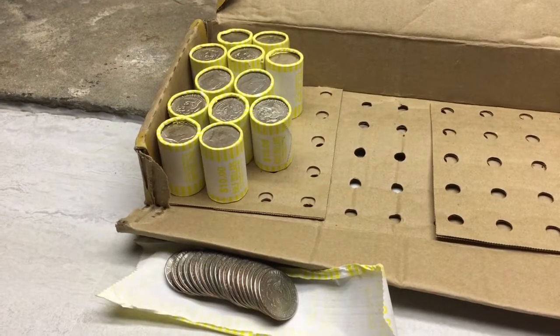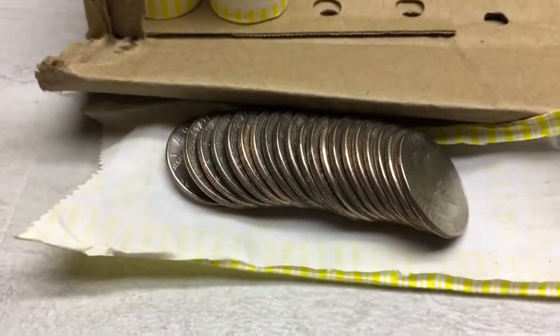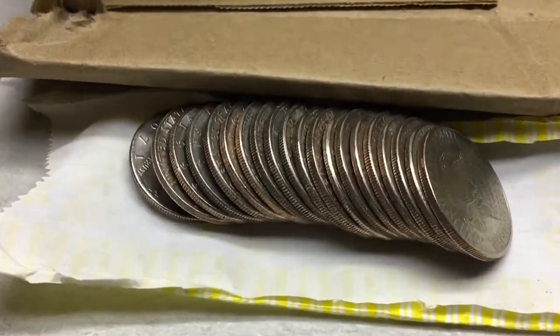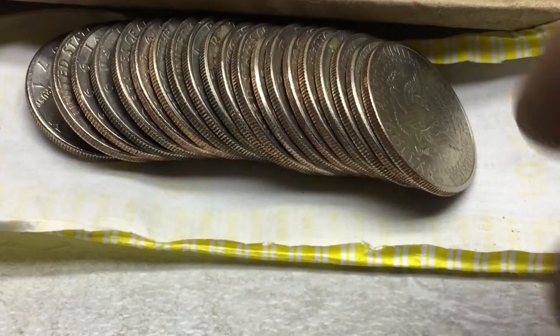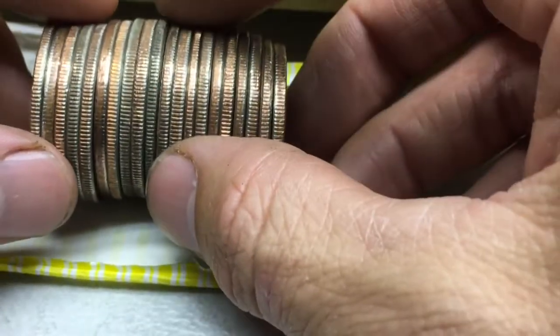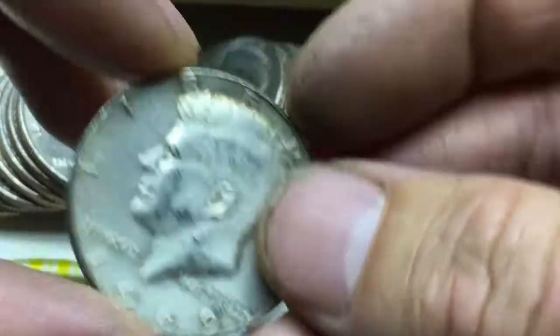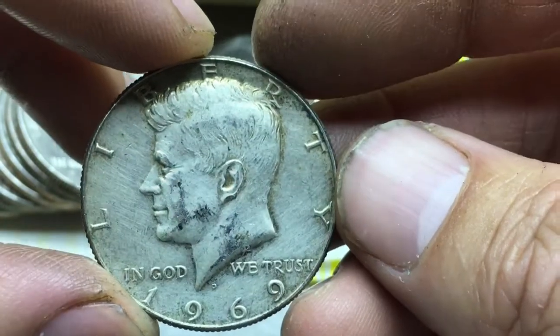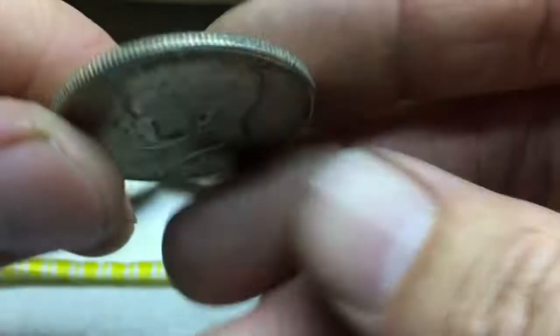We've got about 12 to 13 rolls left in the box, and I think we have another silver here. It's a little dirty, it was hard to see. I have not looked at it, but it's in the middle of this roll right here. 1969D. Sweet. We'll take that all day.